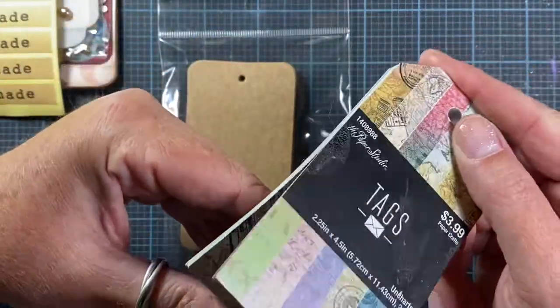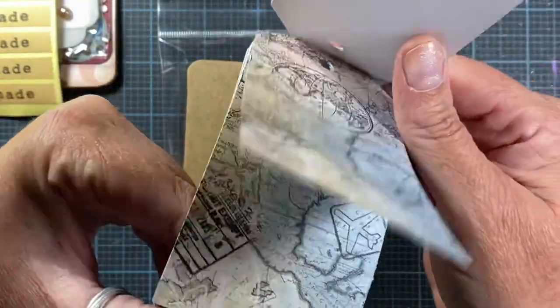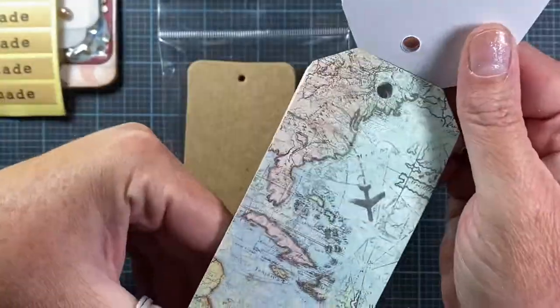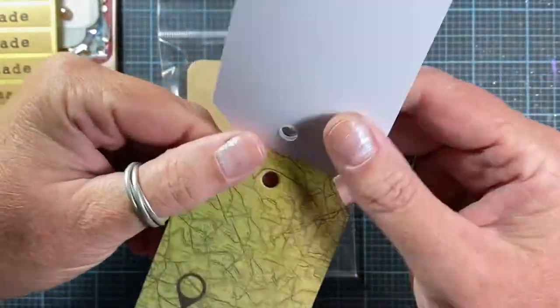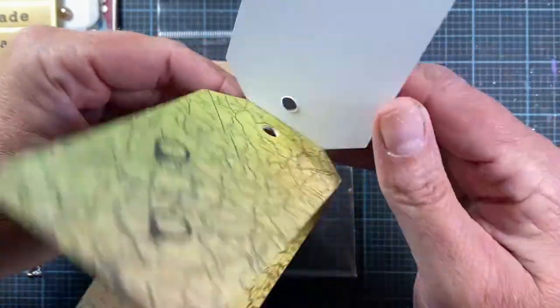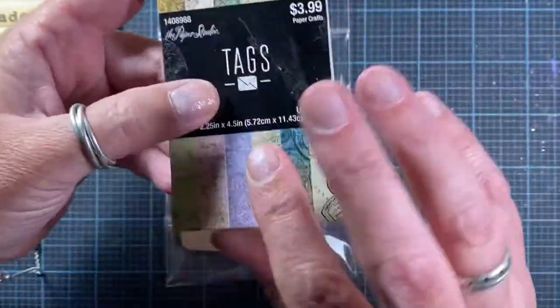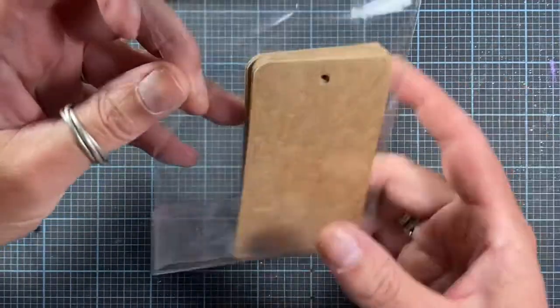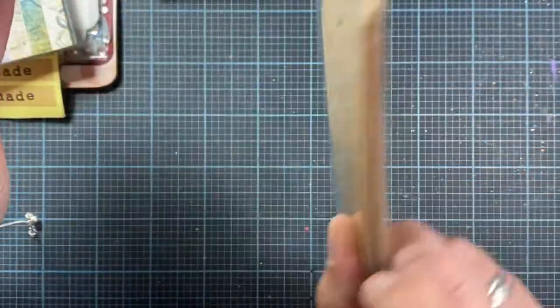She sent me this tag book — it's from the Paper Studio and it's just a book of map tags. Really fun! Alan always likes it when I make him projects that have maps on them, so these are going to come in super handy. She also sent this cute packet of craft tags that are just blanks, and there's a whole bunch of them in there.